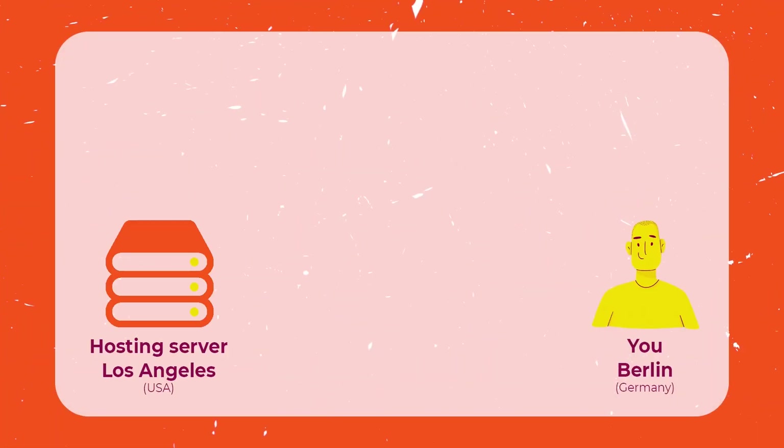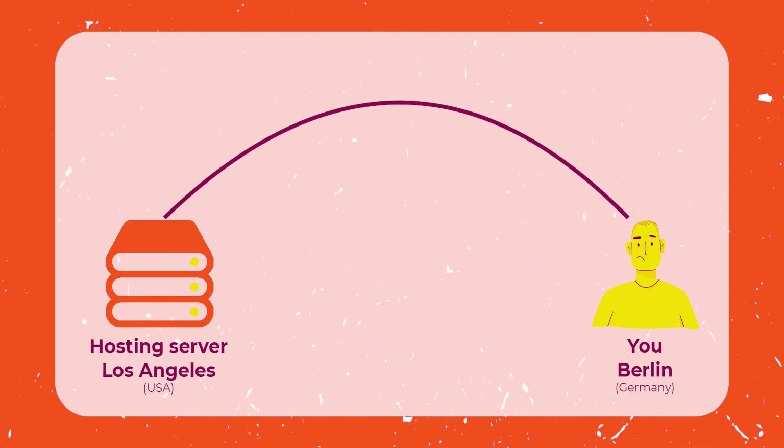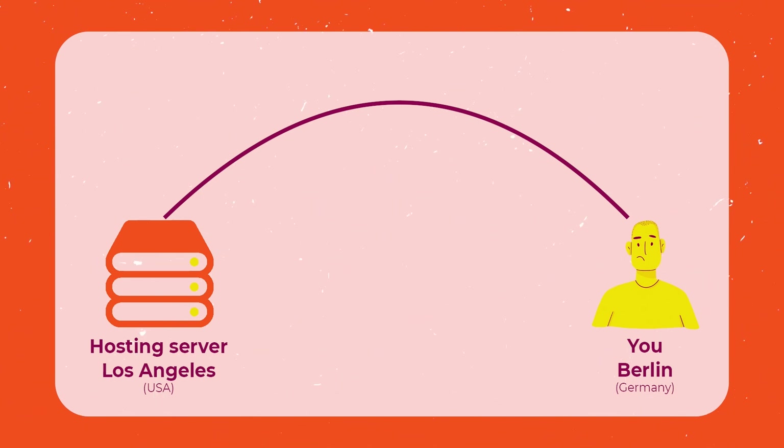Imagine having to load a website from the other side of the planet. Your browser needs to get all the information from a server located 10 or maybe 20,000 kilometers away from you. And even if your internet connection is fast when loading local files, there are still delays. A single message will take 120 milliseconds to travel between Europe and America. You need these multiple times in order to fully load the website. And the result? Slow page loading times — sometimes two or even three seconds can be added to loading time. Not great.